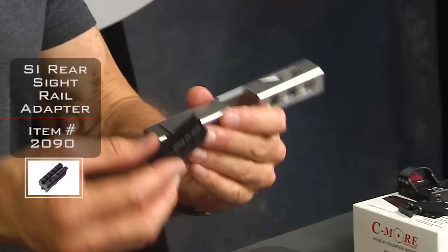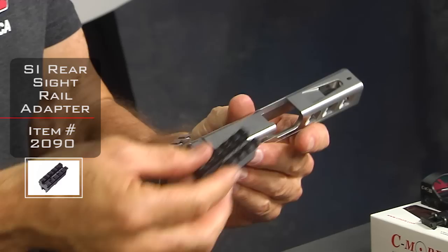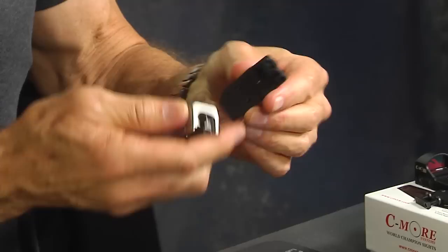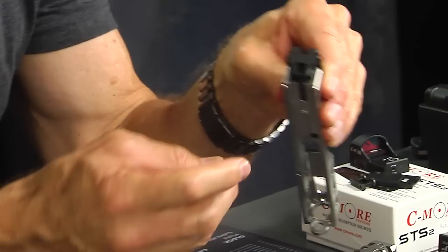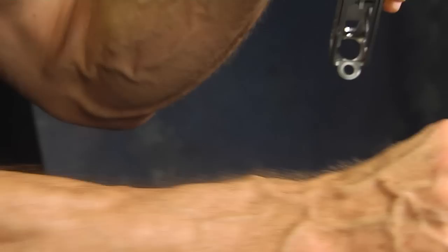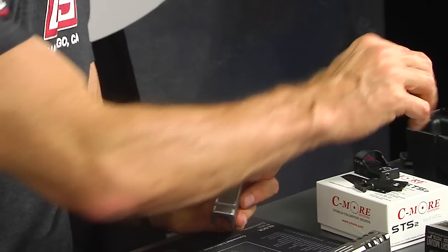There's another variation from Strike Industries — a very robust version with a Picatinny rail built in. It also uses a dovetail system that slides in. A slide cover plate goes up into the back and a screw anchors it down, giving you another anchor point. Keep in mind the Picatinny rail will increase the height of the setup a little bit.